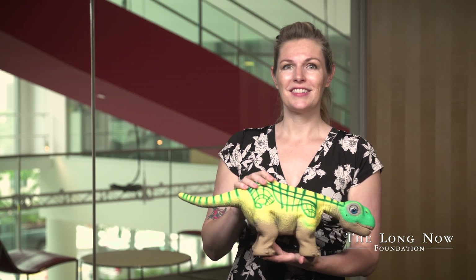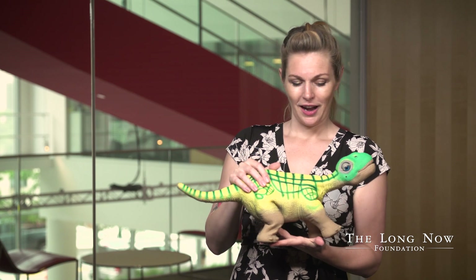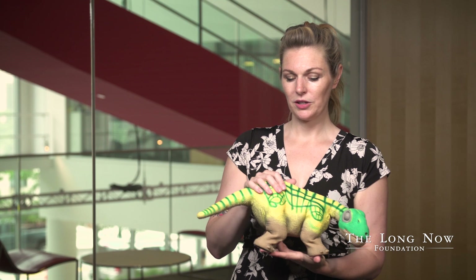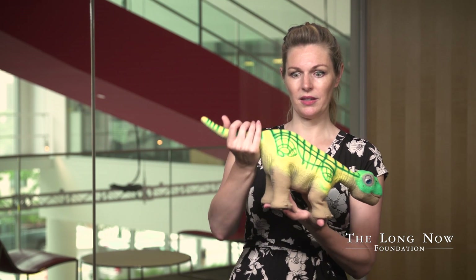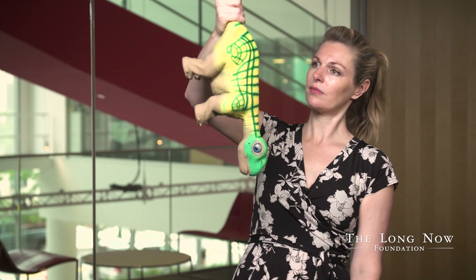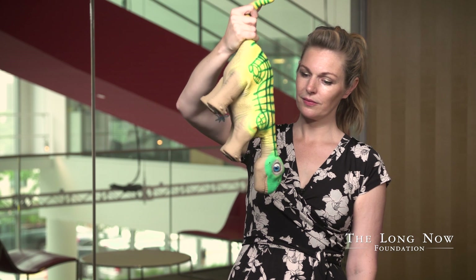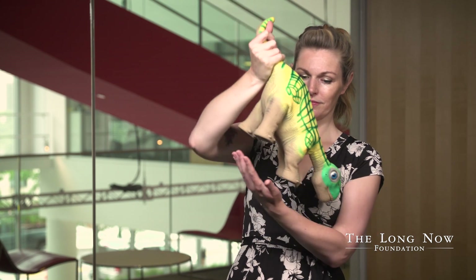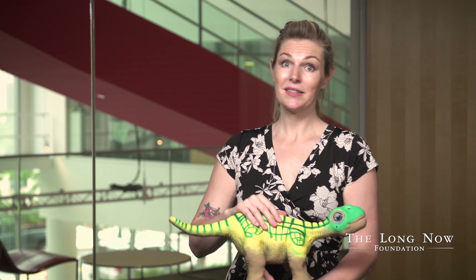One of the things it has is a tilt sensor, so it'll know what direction it's facing. I thought this was really cool and I would show it off to my friends — I would tell them to hold it up by the tail, because this is what happens when you hold the Pleo up by the tail. It mimics pain and distress.